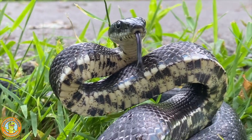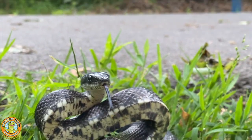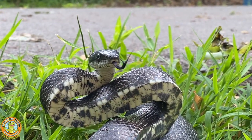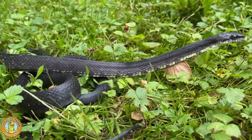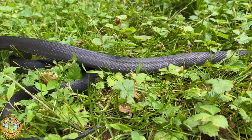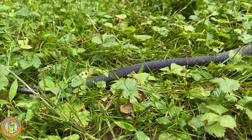Thanks so much for watching. Please leave some rat snake stories or rat snake questions for us in the comments. They really are one of my favorite snakes and I can never stop learning about them — I can never hear too much about rat snakes. Alright guys, have a great day. Thanks for watching. Don't forget to subscribe.